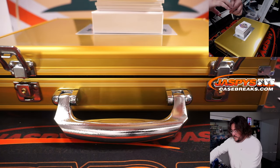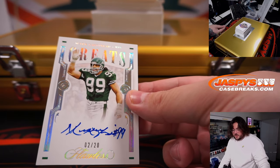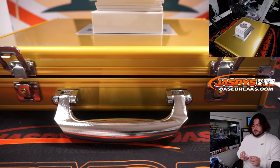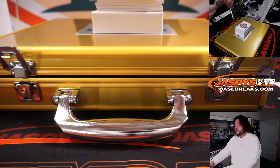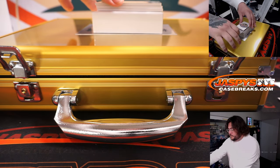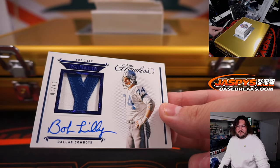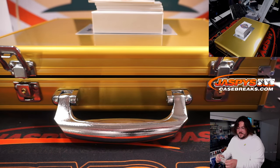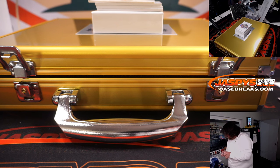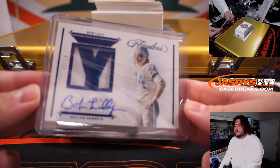Next up. Greats Auto, 2 of 20 for the Jets — Mark Gastineau. Jets bought straight up by Matthew S. Love the old school guys in here. Mark Gastineau, 2 of 20, Greats Auto. Next up. 7 of 10 patch auto of Bob Willie — that's clearly the Y from his own jersey. Dallas Cowboys in the R&B of that Tampa Baker group. 7 of 10, going to Matthew S., who won that spot in our filler giveaway. Very nice, Bob Willie, 7 of 10 for the Cowboys.